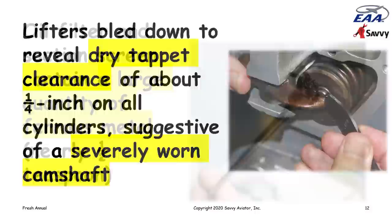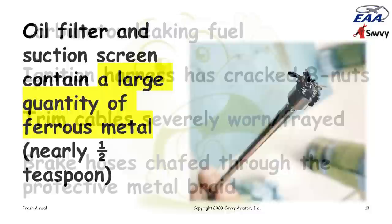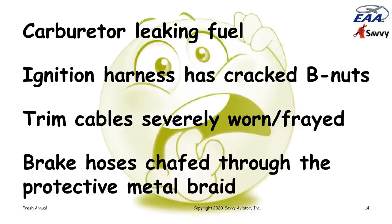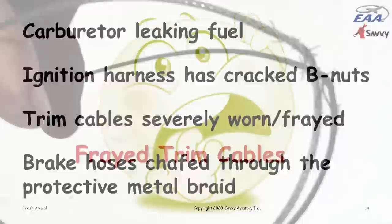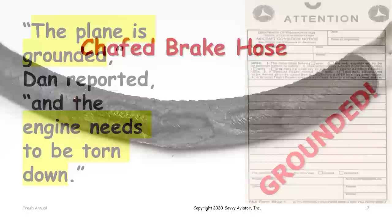He checked the oil filter and suction screen and found nearly a half teaspoon of ferrous metal — a huge amount. Lycoming specifies that a half teaspoon of ferrous metal is grounds for tearing down the engine. He also found the carburetor leaking fuel, cracked B-nuts on the ignition harness where it attaches the spark plugs, trim cables that were severely worn and frayed, and brake hoses chafed all the way through the protective metal braid.